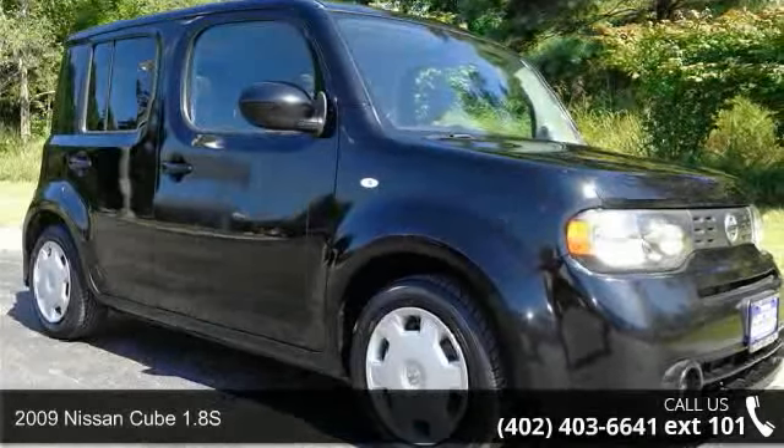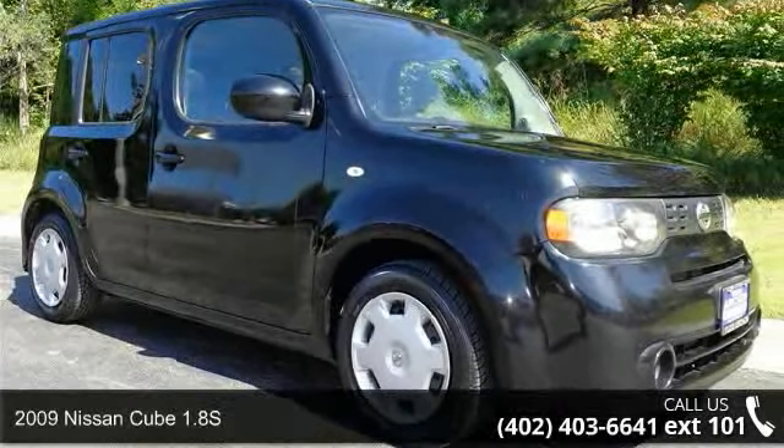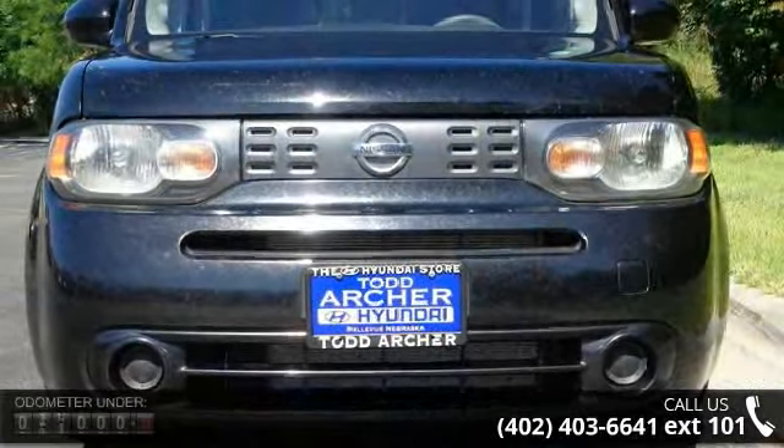Presenting the 2009 Nissan Q1.8 S. If you are looking for an automobile with great features, look no further.